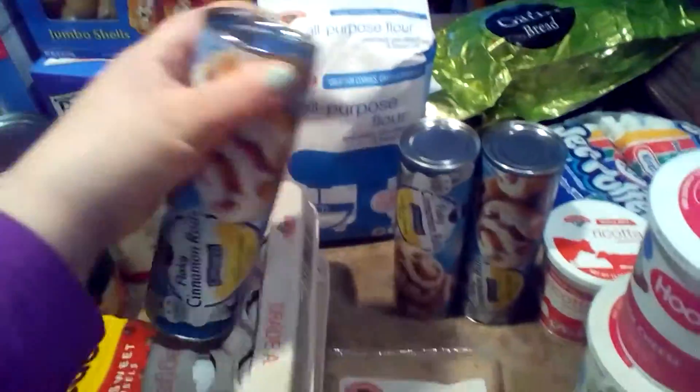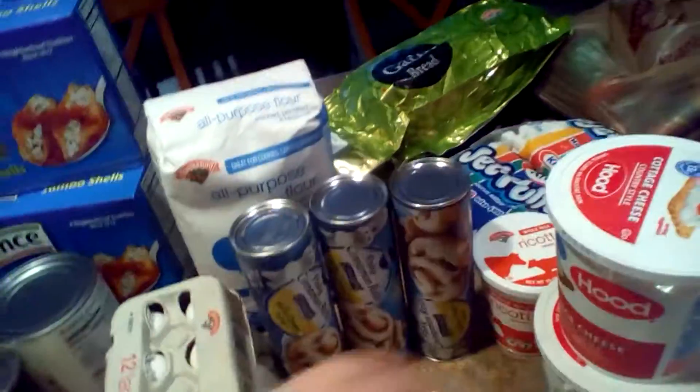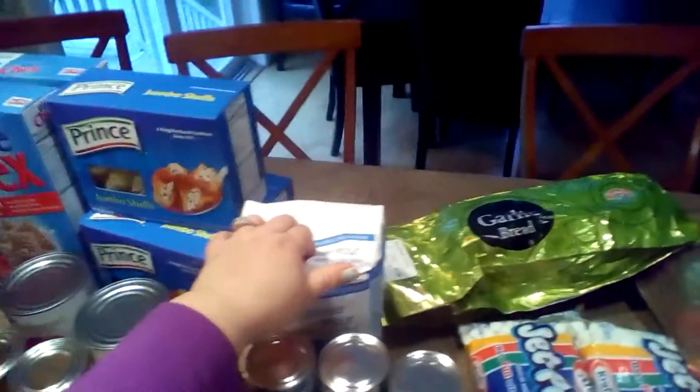I always make cinnamon rolls as a tradition on Christmas morning — just so delicious and good, really easy to make. Garlic bread because we're going to be having stuffed shells — that goes good with it.